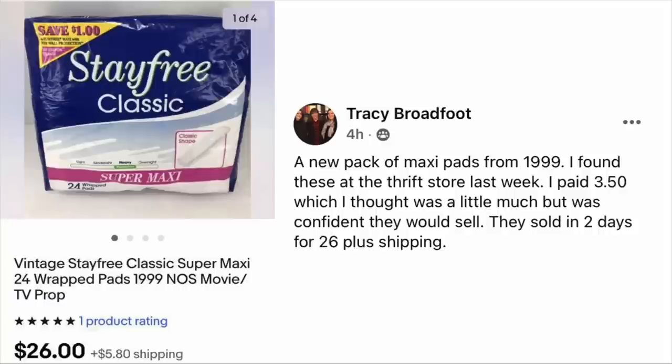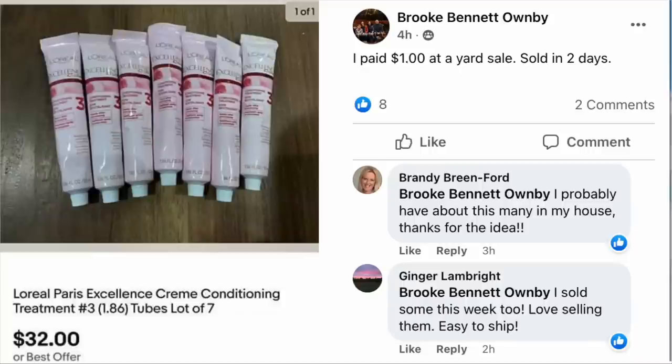Tracy Broadfoot sold a new pack of Maxi Pads from 1999. She found these at the thrift store last week, paid $3.50, thought that was a little much, but was confident they would sell. They sold in two days for $26 plus shipping. These are vintage Stay Free Classic Super Maxi 24 Wrapped Pads. Her cost: $3.50, sold for $26.